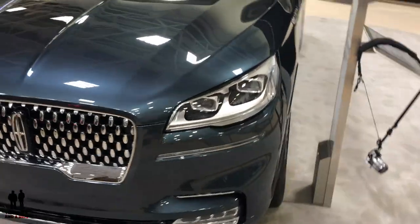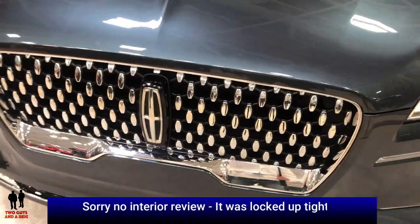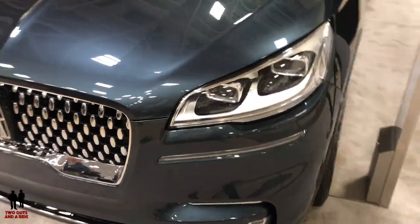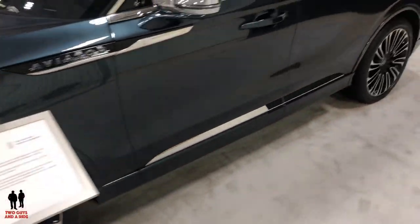This is the 2019 Lincoln Aviator. A beautiful grille with a satin chrome finish and active grille shutters. It has LED fog lights, LED backup lights, and LED redundant taillights.